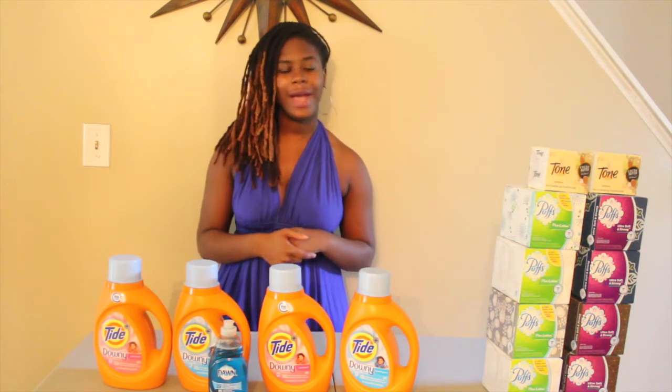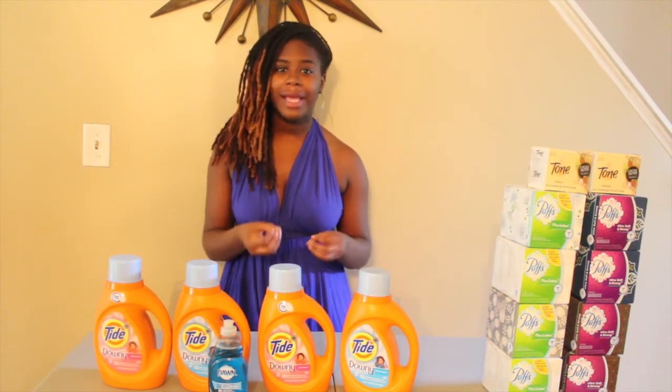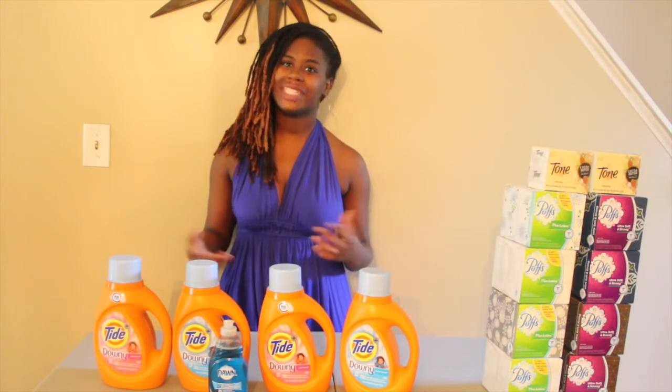So I did do the P&G deal at Rite Aid. There's so many ways you can do it — be creative, put some things together — but try not to get too much over the $30 limit so you can make sure that you're maximizing your savings.